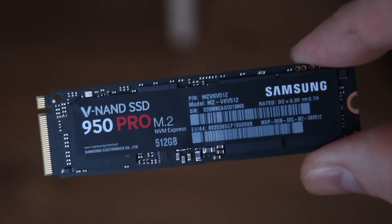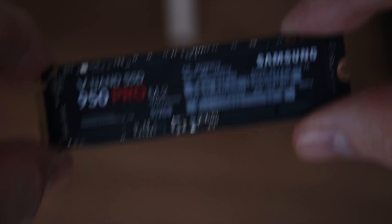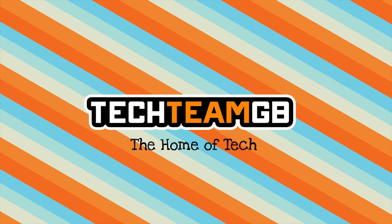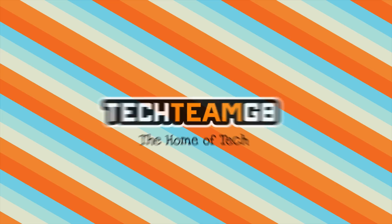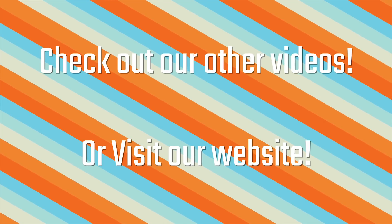This is one insanely fast SSD. I just can't even comprehend how awesome it is, so feel free to stick around for the review. Check out our website at techteamgb.co.uk for more info on this and many other products, and also up-to-date news on all things tech.